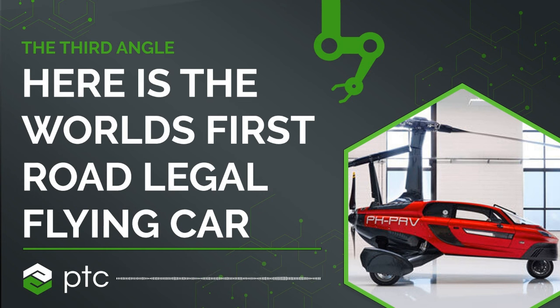Welcome to Third Angle, where cars with wings take to the skies. I'm your host, Paul Hames from industrial software company PTC. In this podcast, we share the moments where digital transforms physical and we meet the brilliant minds behind some of the most innovative products around the world, each powered by PTC technology.